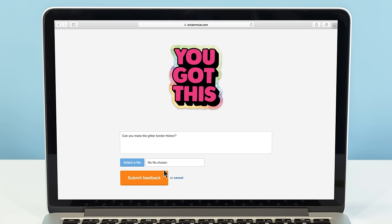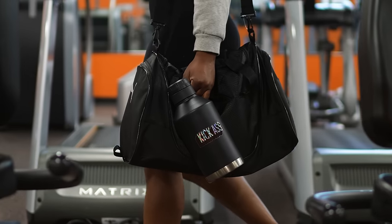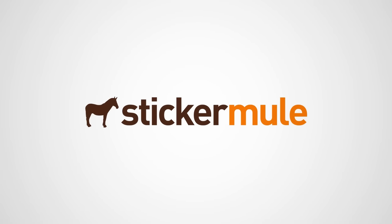You can request changes to the proof for free until you're happy. With easy ordering, fast turnaround, and free shipping, Sticker Mule is the internet's favorite place to buy Glitter Stickers.